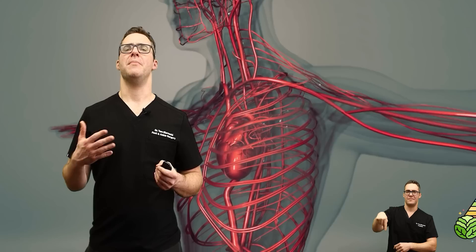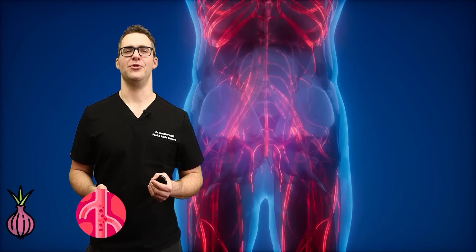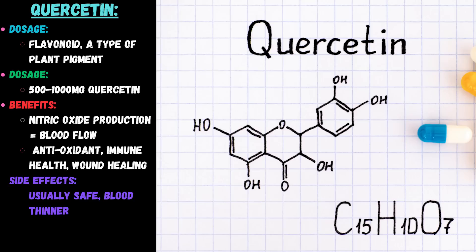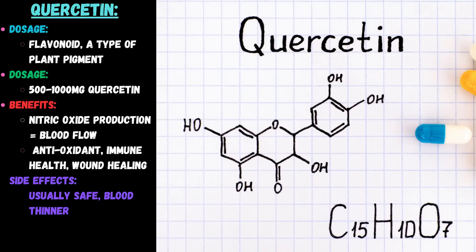Number six: quercetin in onions. Onions, particularly those with higher quercetin content, have been historically used in promoting circulation. Quercetin's mechanisms include reducing oxidative stress, improving endothelial function, and modulating gene expression for better vascular health. Regular consumption of onions has been shown to be positively impactful for blood flow. Quercetin is a flavonoid — a type of plant pigment in onions — and you can also take it as a supplement. It has nitric oxide production ability that increases blood flow. It's usually safe, but it is a blood thinner if you take too much, so be careful.